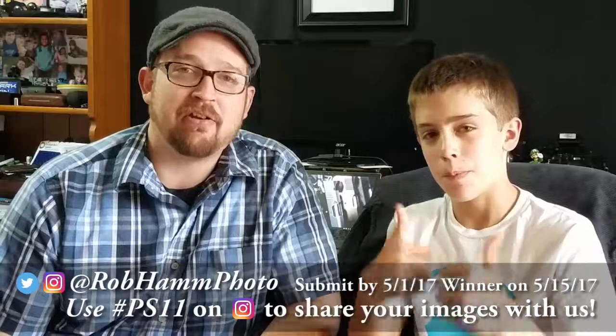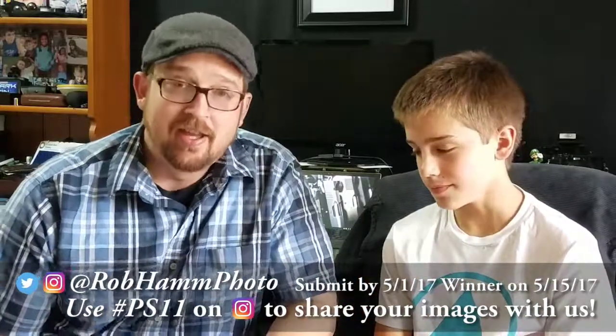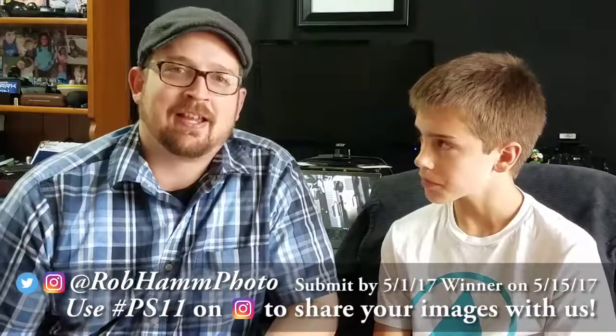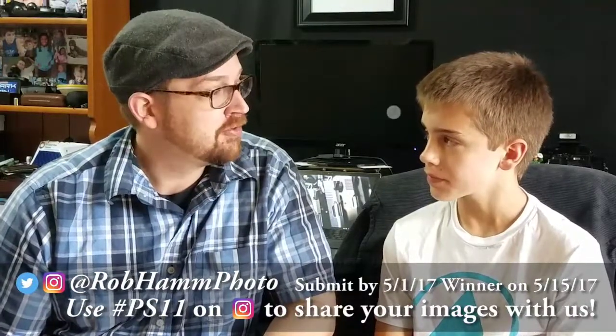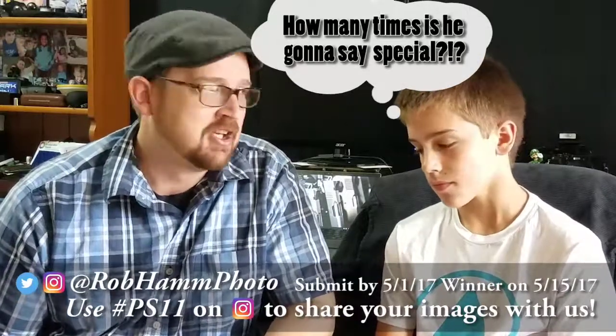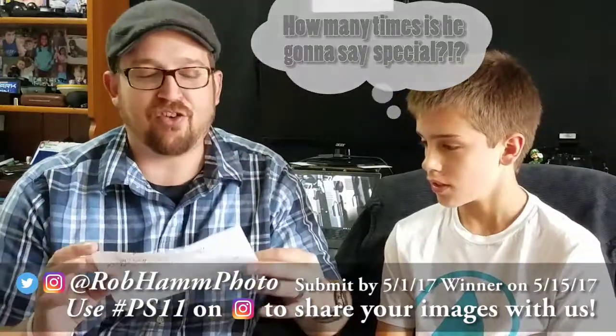Hey friends out there in YouTube land, and specifically my supporters on Patreon — you guys make things like this possible. So we want to say a big shout out and thank you to you guys. Supporters on Patreon get special photo safaris like this. We've got a photo safari today.